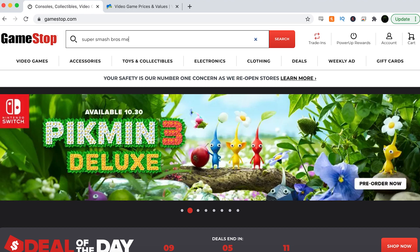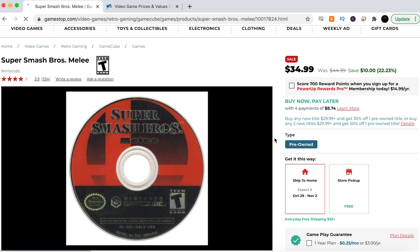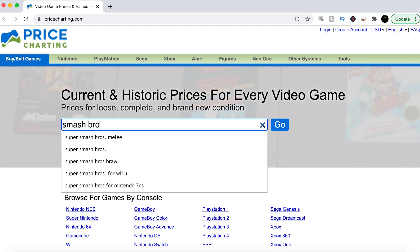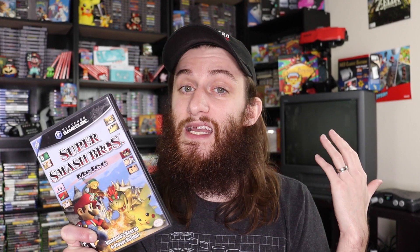Next is Super Smash Bros. Melee — always a phenomenal game on the system. If you have a GameCube and you don't have this game, you're doing it wrong. GameStop recently had this for $45 but now it's marked down to $35 — it's on sale. Price Charting has it for $43, so if it wasn't on sale Price Charting would be $2 cheaper, but because of the sale GameStop has the cheaper price here at $8 cheaper.